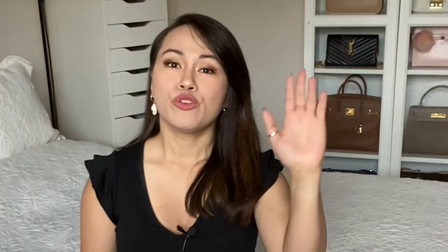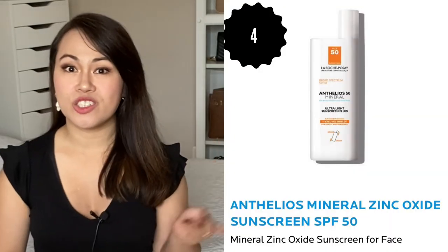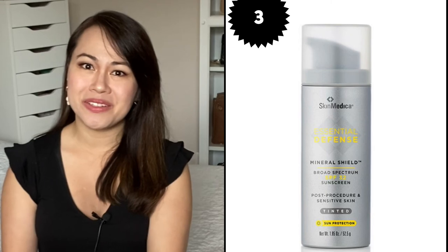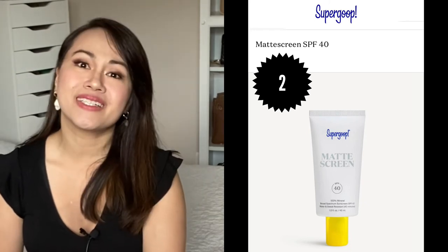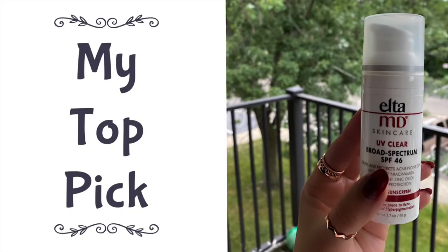My personal choice is mineral sunscreen. Here are my top five that I've tried, which I think are effective and won't leave any white cast on your face. Fifth is the Avene Mineral Sunscreen SPF 50. Fourth is the La Roche-Posay Mineral Sunscreen SPF 50. Third is the SkinMedica Mineral Shield SPF 32, which is tinted. Second is the Supergoop Matte Screen SPF 40, great for summer and oily skin. And my top pick is the EltaMD Ultra Clear SPF 46.